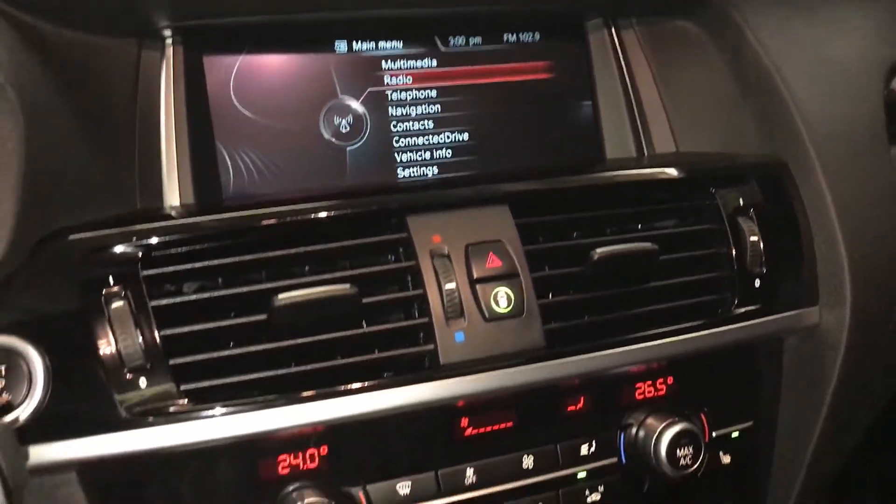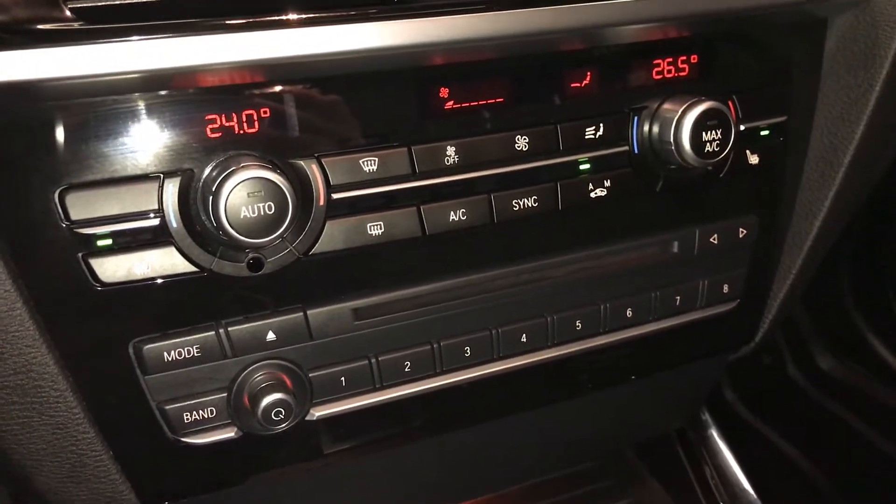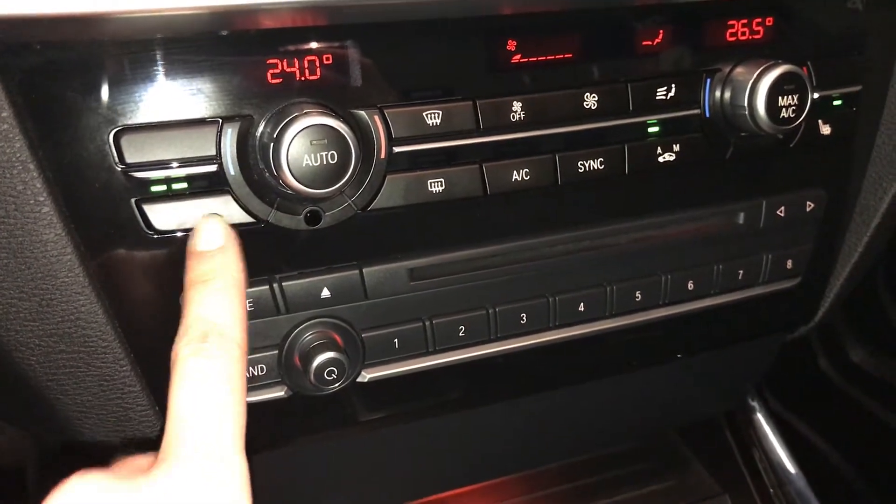Run flat tires. Dual zone climate control, AC, front and rear defrost. Side mirrors are heated. Heated front seats with three settings.